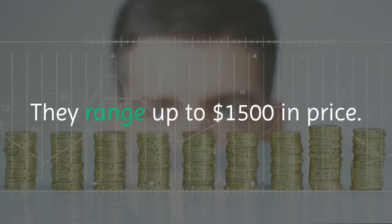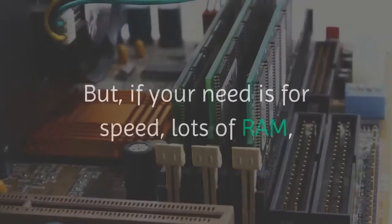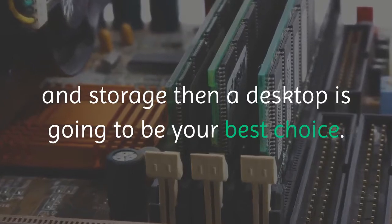However, if you're just looking for something to get online with and do personal computing, a laptop is perfect. They range up to $1,500 in price. You should note laptops can be beefy too. But if your need is for speed, lots of RAM, and storage, then a desktop is going to be your best choice.